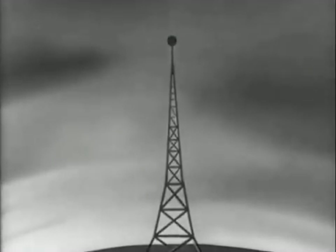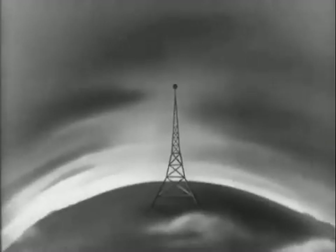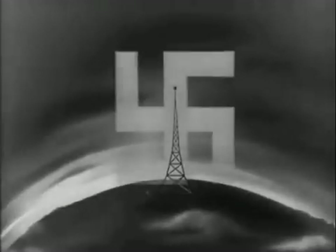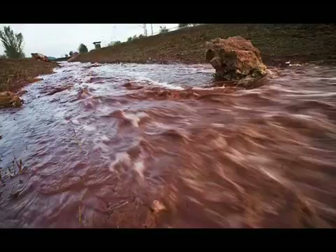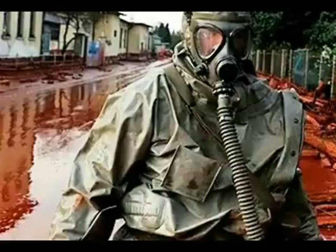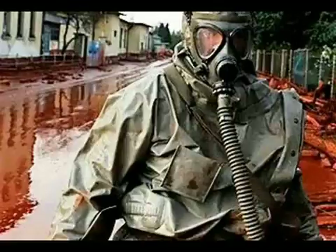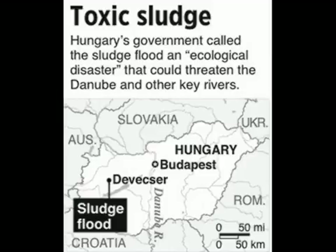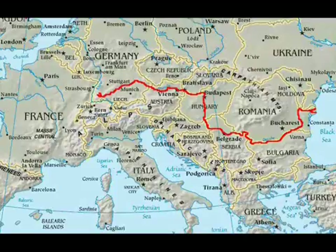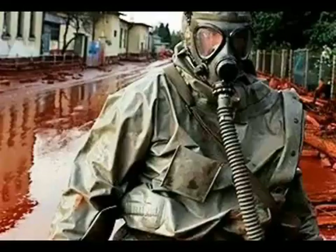"The great masses will more easily fall victims to a big lie than to a small one." Adolf Hitler said that. The National Health Authority said, based on sludge samples, there was no acute health risk from radiation. Overnight, teams dressed in specialist protective clothing and masks hosed down streets to wash away the red sludge. The state of emergency was declared in Vesprim, Geormos, Sopron, and Vas.